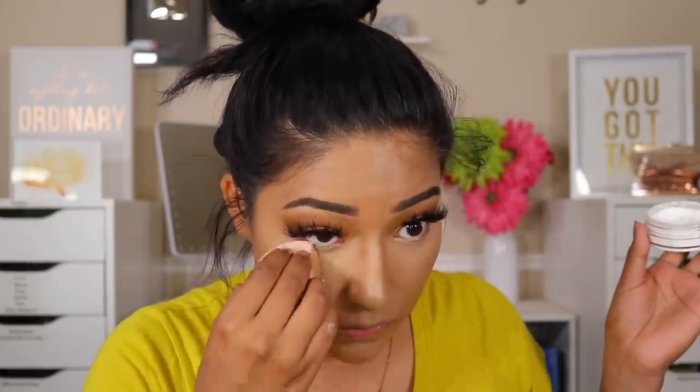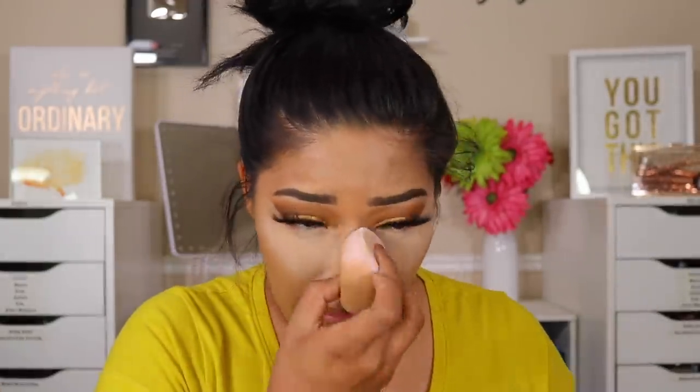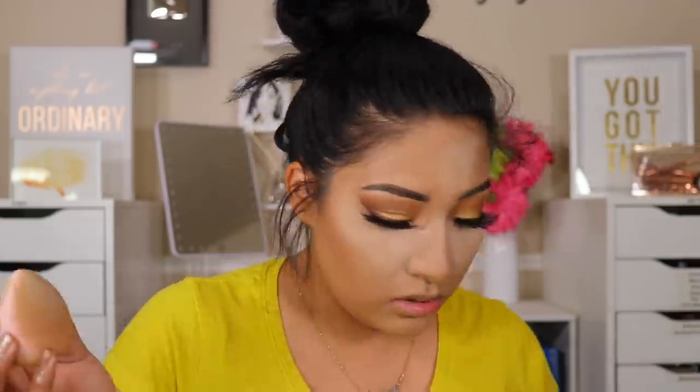I'm just going to make sure there's no creasing or anything. Going in to set my face. That looks pretty nice. I like the little blurring effect that's going on right here — my face looks super blurred right there now, looks really nice.